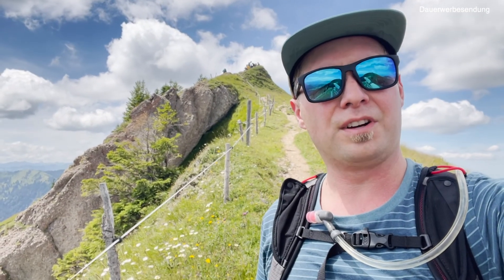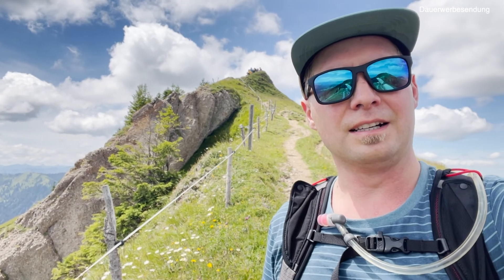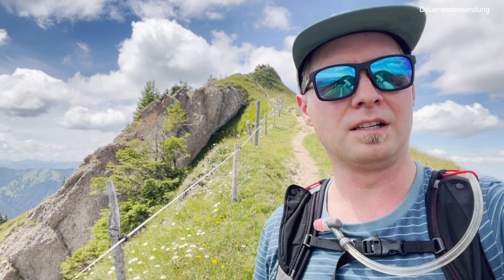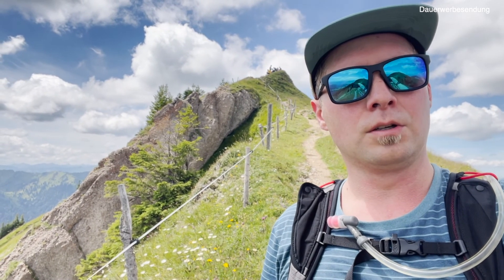Wir haben jetzt Gipfel Nummer 4 hinter uns, glaube ich — ich habe irgendwie den Überblick verloren. Wir sind jetzt ungefähr bei 1500 Höhenmeter bisher. Ich glaube, es kommen nochmal zwei oder drei Gipfel. Es ist knackig. Wir haben gerade eine kleine Essenspause gemacht hier am Stolben. Gipfel Nummer 5 oder 6, echt harten Überblick verloren.